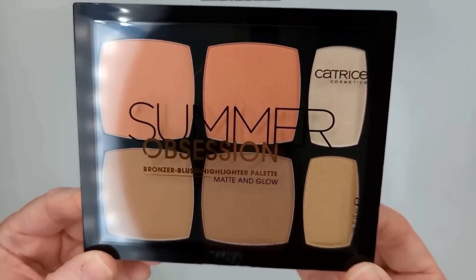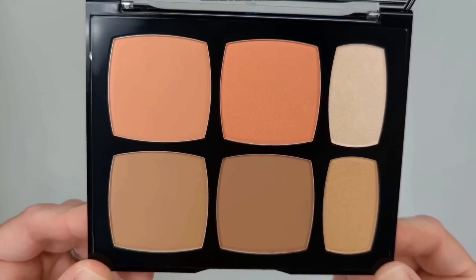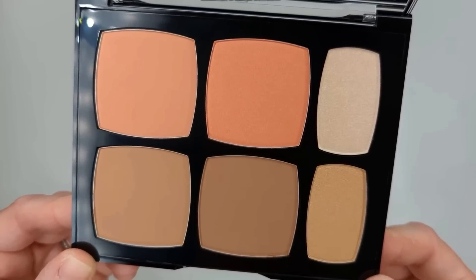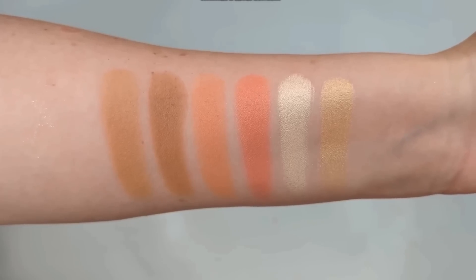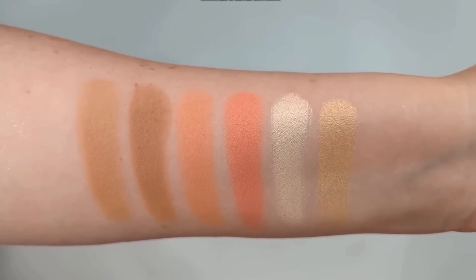In last place for powder blushes is the Catrice Summer Glow Palette. It's not bad — I actually liked it. The reason it's last is that I don't tend to use palettes like this because not all shades work for me. One of the bronzers was a little too light, and the gold highlighter was a little deeper than I'd normally wear. With palettes like this, they try to cater to everyone but you end up not being able to wear some shades. I felt like this was okay, just the one I'm least likely to reach for.